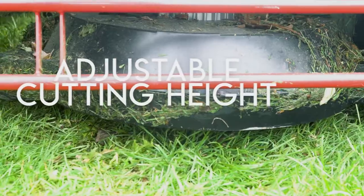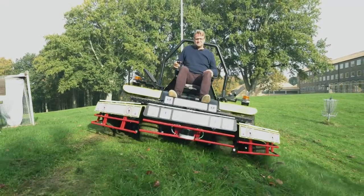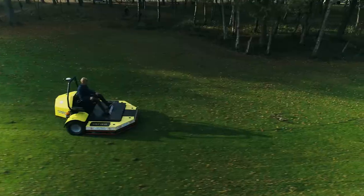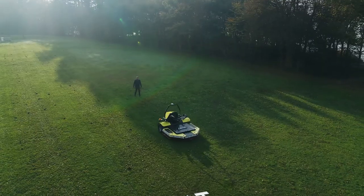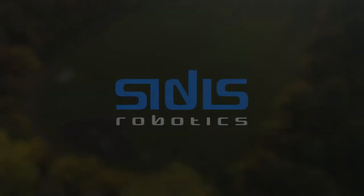Active terrain adjustments ensure that the cutting deck and safety system adapt to any terrain type. The AutoTurf Cobot is a combination machine, which can be used as a manually operated machine, but also the first machine on Earth under European law to run autonomously without any surveillance.